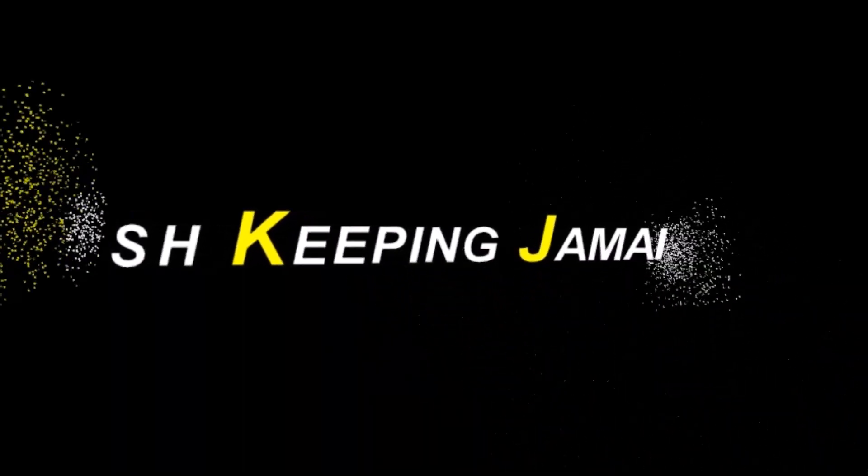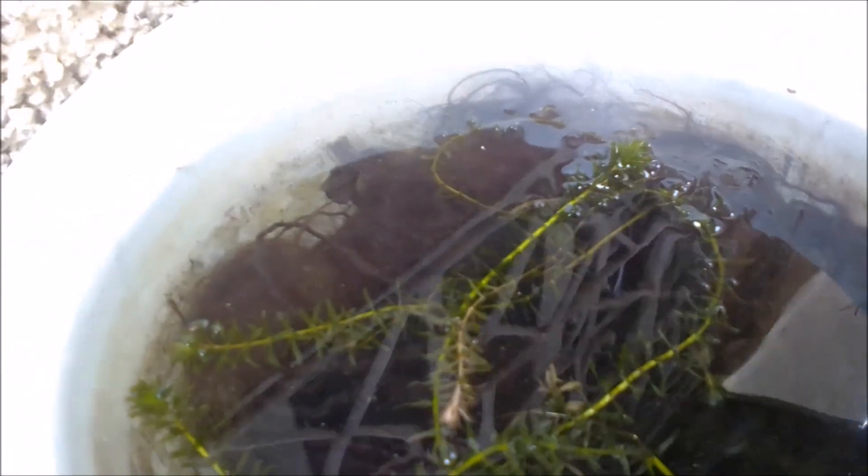Not all goldfish eggs will hatch at the same time. Hi everybody, welcome again to another episode of Fish Keeping Jamaica. Today I'm talking about the whole idea of why it is that you've seen that it takes 3 to 7 days for goldfish eggs to actually hatch.